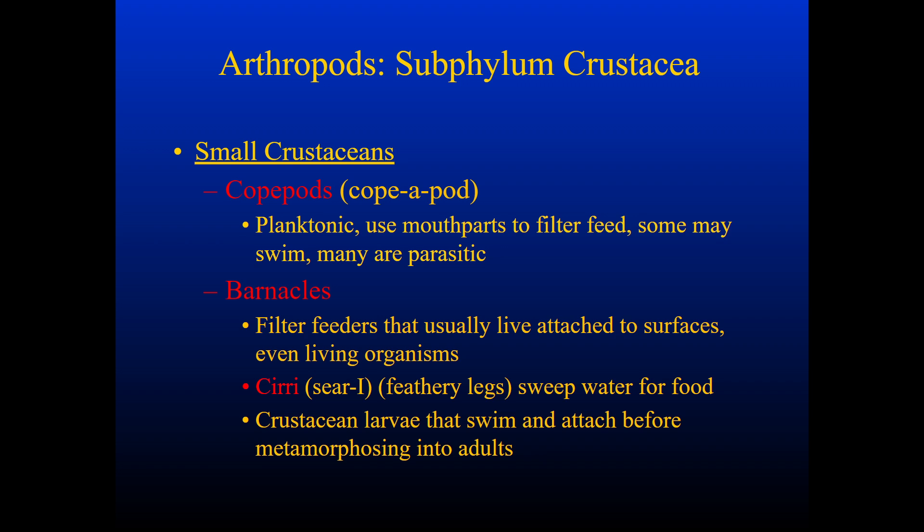A copepod is something that is planktonic. It uses mouthparts to filter feed, kind of similar to sponges. Some may swim, but a lot are just parasitic. Barnacles are filter feeders as well, and they attach to living surfaces like that of a whale.